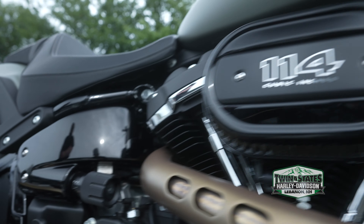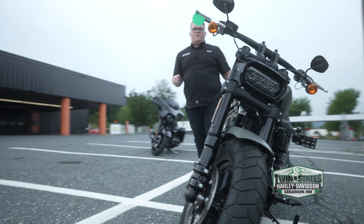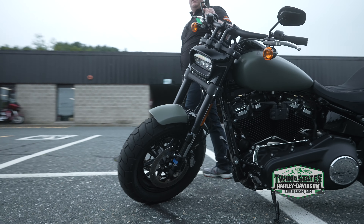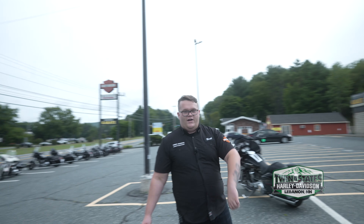The Fat Bob has one of the best suspension systems for carving through those corners, especially with that power. Come take it for a test ride and experience it yourself. Other than that, you guys have a great day.